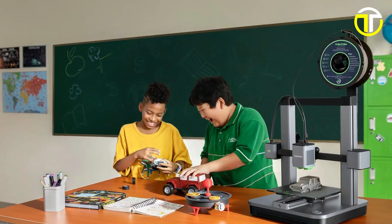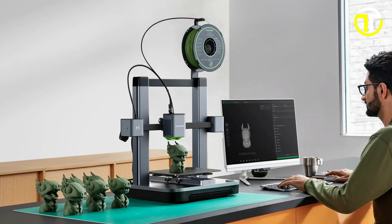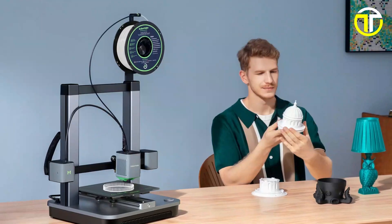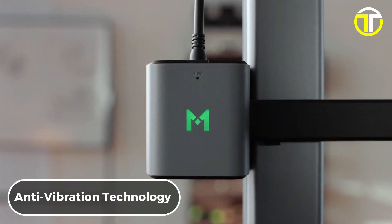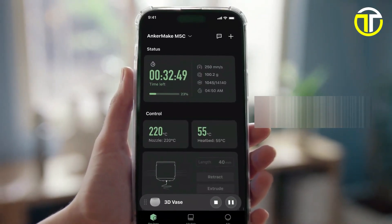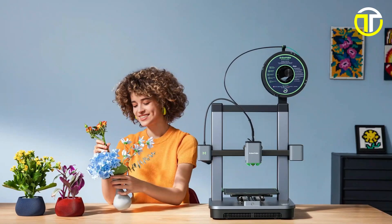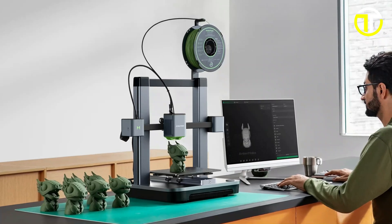Its ultra-direct extruder is compact yet boasts a larger torque, enhancing its ability to handle advanced multi-material projects. This feature, combined with the all-metal hotend, expands compatibility and unleashes creative possibilities. Designed for durability, the printer features anti-vibration technology, ensuring stable and consistent printing. The upgraded software simplifies the 3D printing process, making it more accessible. Priced at $399, the AnkerMake M5C stands out for those seeking to elevate their 3D printing experience with speed, precision, and versatility.